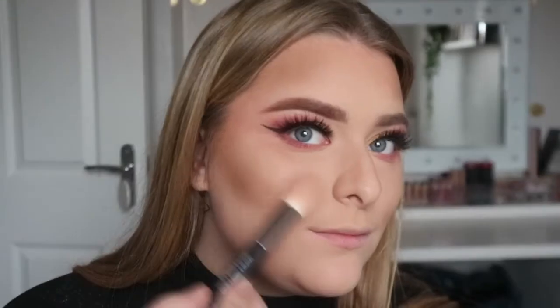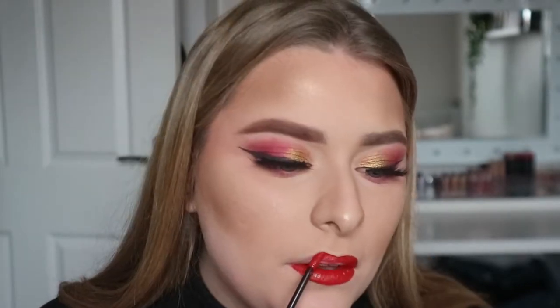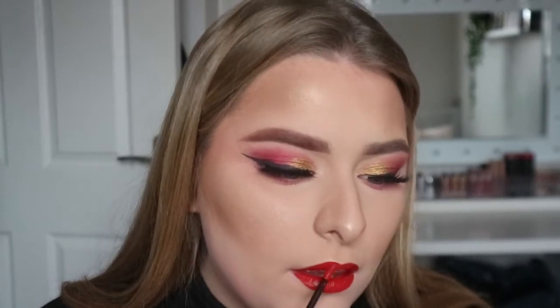Next up we're using highlighter, and for highlighter again we are using the Huda Beauty — I think this is the 3D Bronze Palette. And then for lips I thought I'd go red for this festive season. I'm using the Demi Matte by Huda Beauty and literally look how pigmented it is. I was so shocked — it was so easy to put on, I got it on my first go.